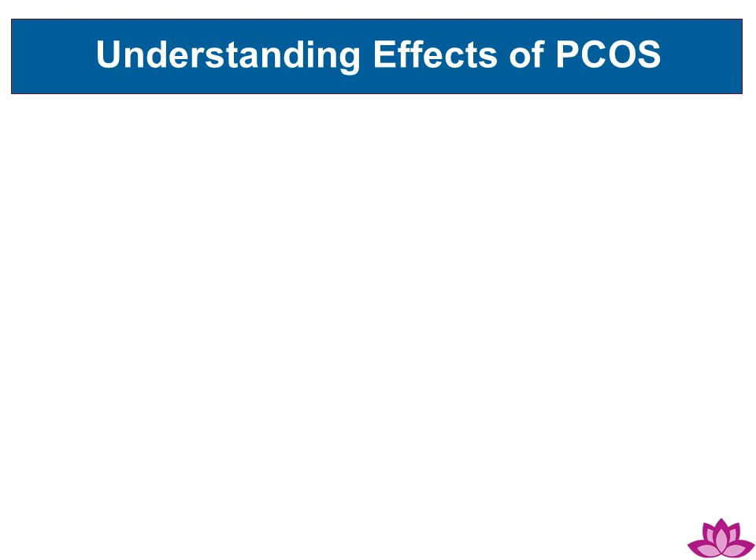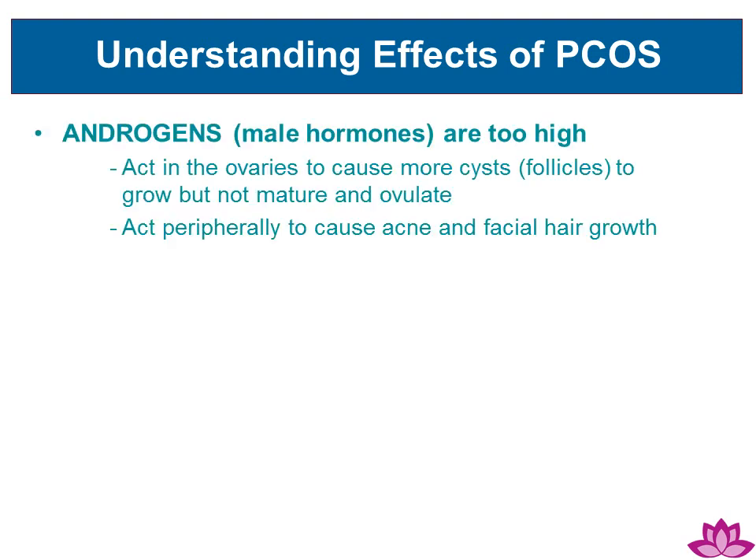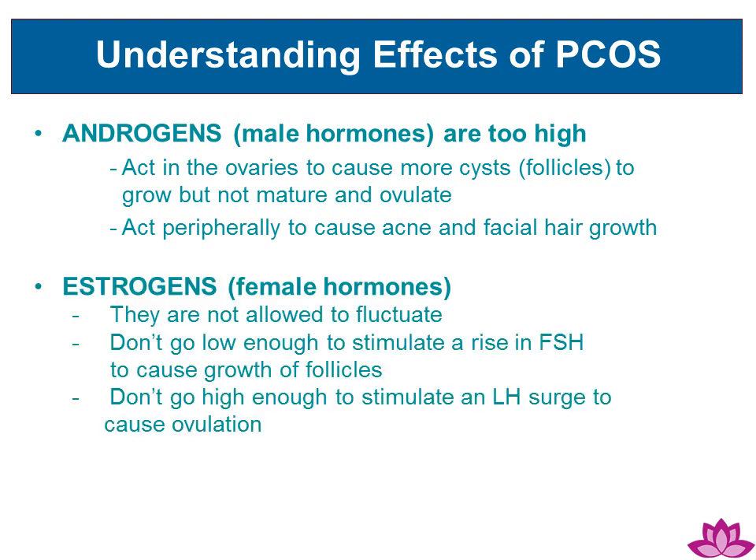Understanding the effects of PCOS: Androgens, male hormones, become too high. This causes more cysts to grow but not to ovulate, and can also lead to acne and facial hair growth. Estrogens, female hormones, can be affected too. They don't go low enough to stimulate a rise in FSH to cause growth of follicles, and they don't go high enough to stimulate an LH surge to cause ovulation.